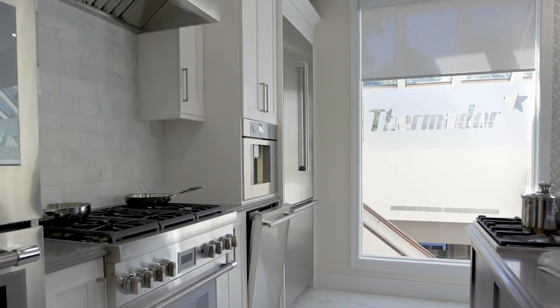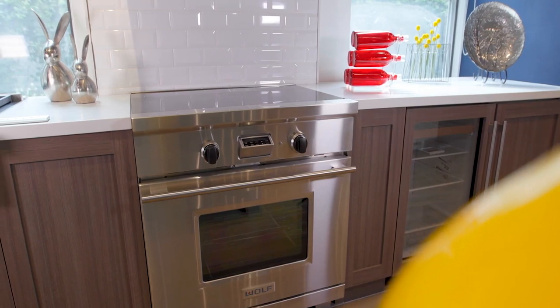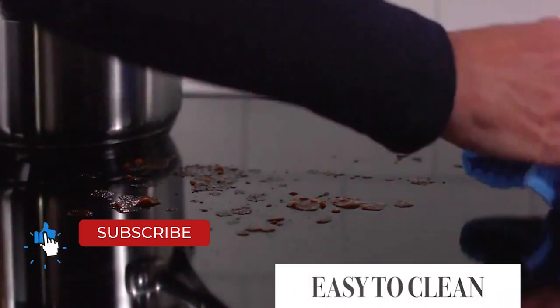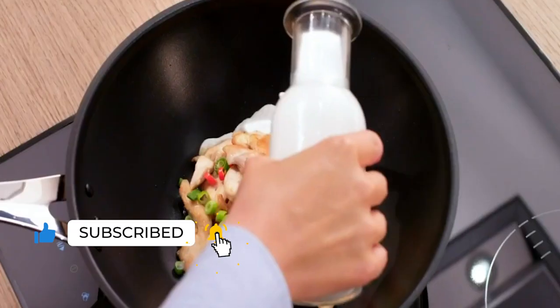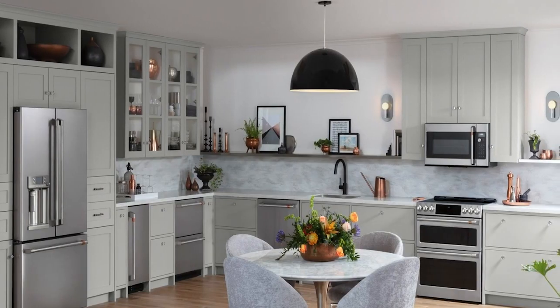Whether you're a home cook or aspiring master chef, a quality range is an essential component of any kitchen. Gas is the preferred choice of professional cooks, and induction may be the cooking method of the future. But there's still plenty to be said for electric cooking.